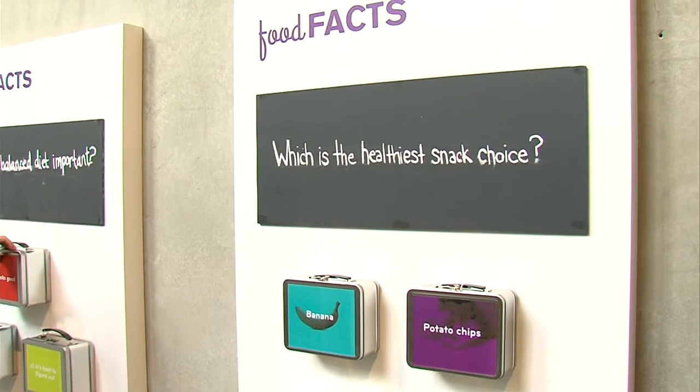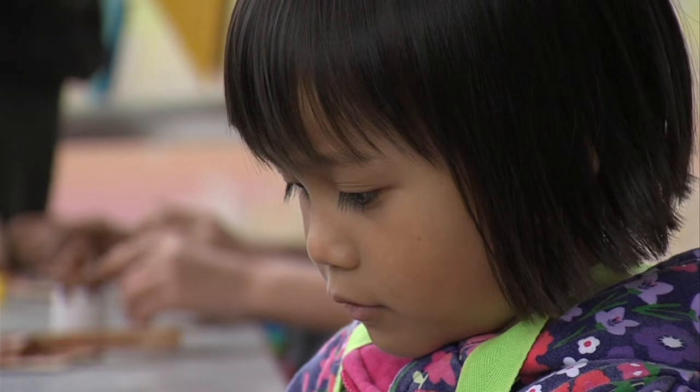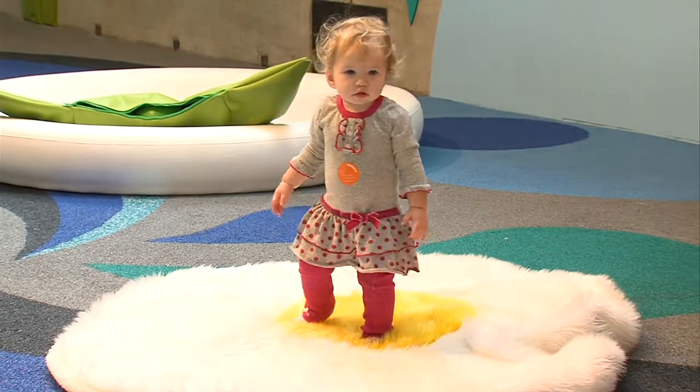Our food-obsessed culture has, until now, been the domain of adults. But an exhibit like Feast just might turn your five-year-old into a foodie. Angela Carone, KPBS News.